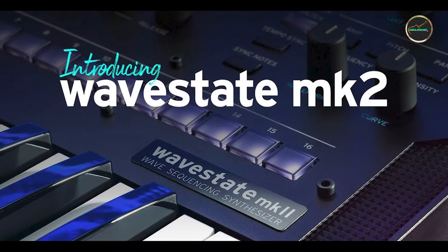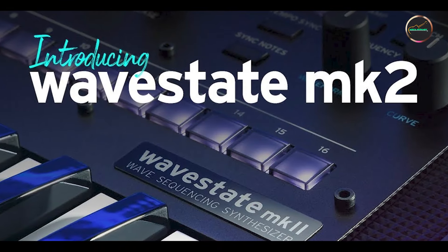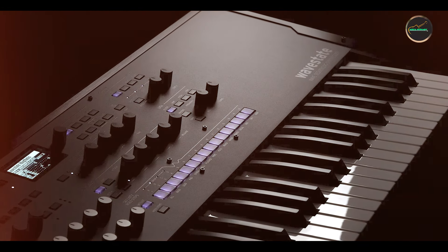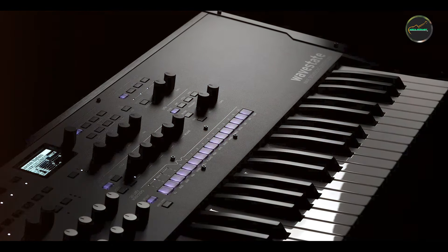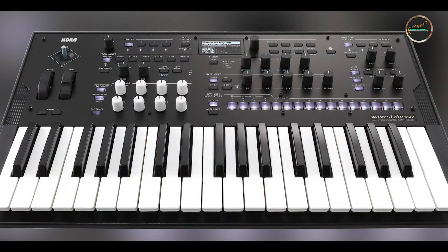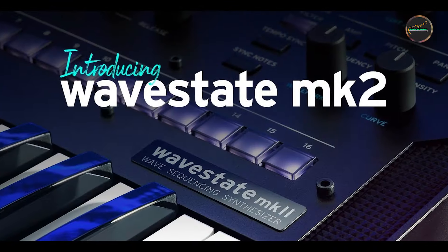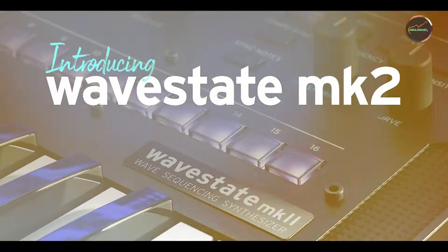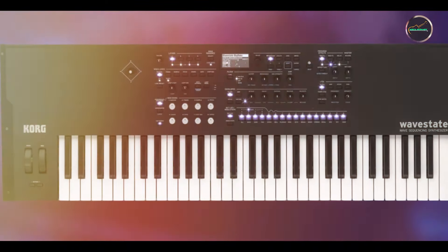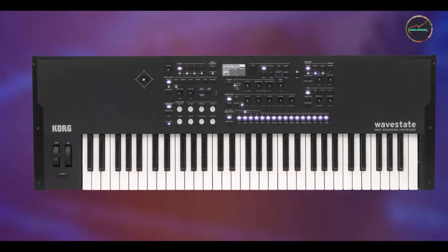Usability: the Wave State MK2's intuitive touchscreen interface and tactile controls ensure seamless navigation and parameter adjustment. Its compact design and lightweight build enhance portability, making it a versatile tool for musicians on the move. Durability: built with Korg's commitment to durability and performance reliability, the Wave State 2 withstands frequent use, with robust construction and responsive keys ensuring reliability from stages to studios.